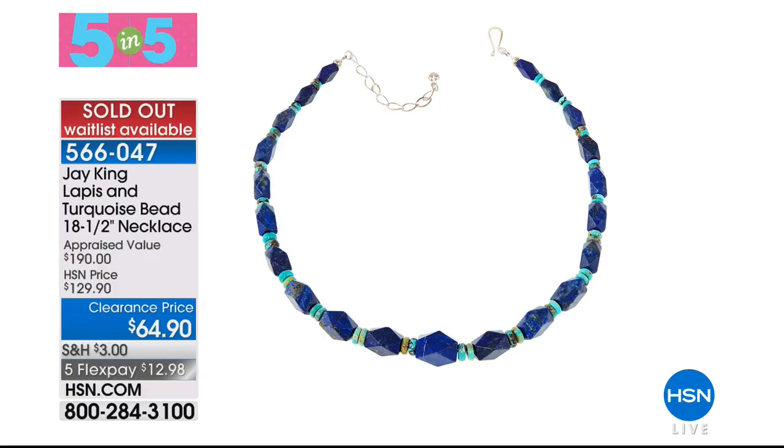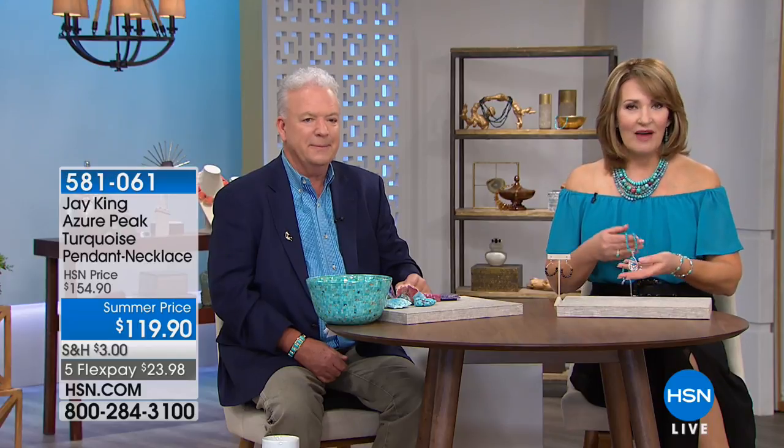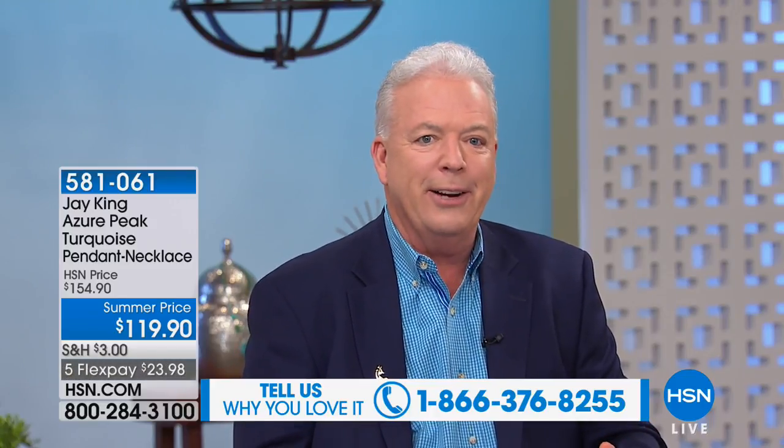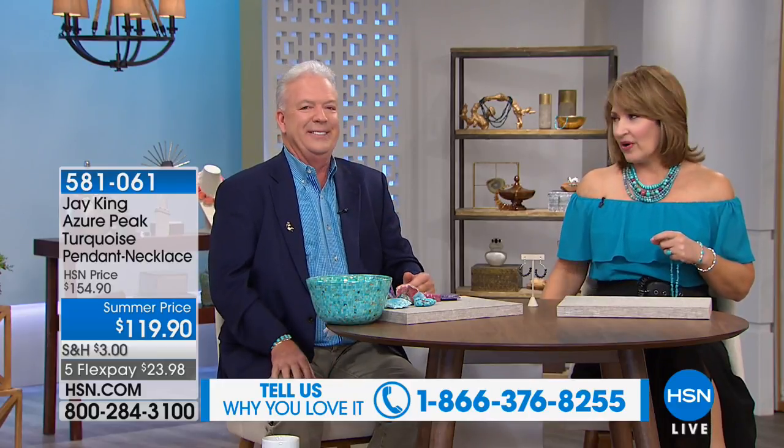We already have updates — the lapis necklace is sold out. We're already so busy. So if you see anything you love, anything you'd like us to send you, take advantage. If you're new to Jay's Mine Finds, for 23 years Jay has been wowing us with some of the most exciting pieces of jewelry. And if you do have an appreciation for beautiful natural stones, that has always been his passion — over 40 years. He's always had an affinity for collecting. They called us rockhounds as kids, and they still call us rockhounds.